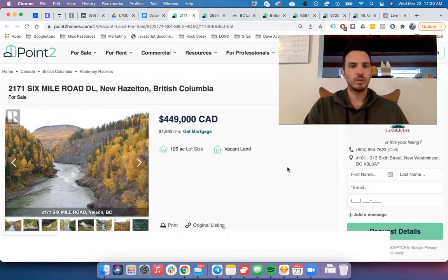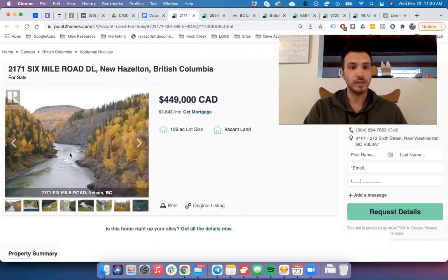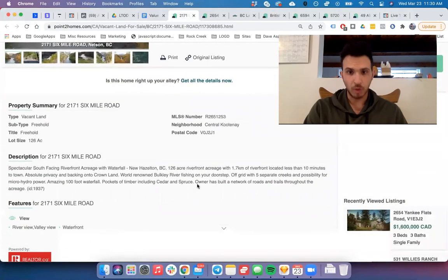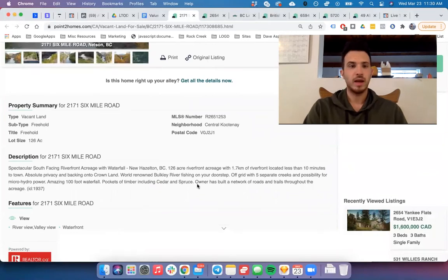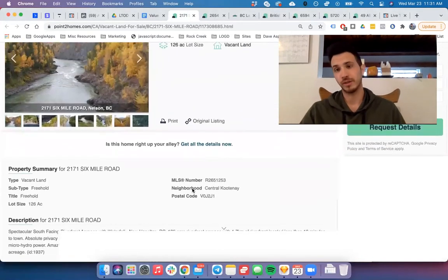So this first one is 126 acres for $450,000. It has 1.7 kilometers of riverfront, which is very unique. It's less than 10 minutes from town and has five separate creeks with the possibility for microhydro — which is like a dream for anybody living off-grid. It also has pockets of cedar and spruce, which is high-value timber you could process yourself, sell, or keep.